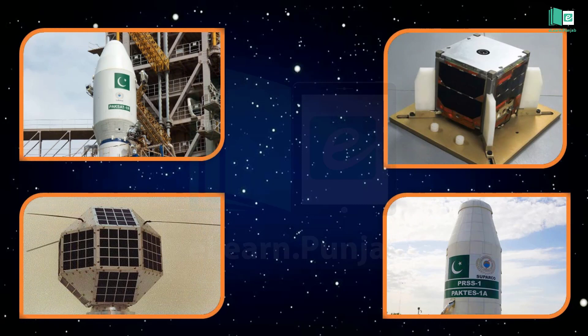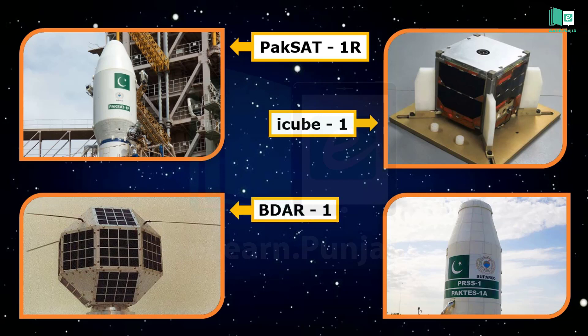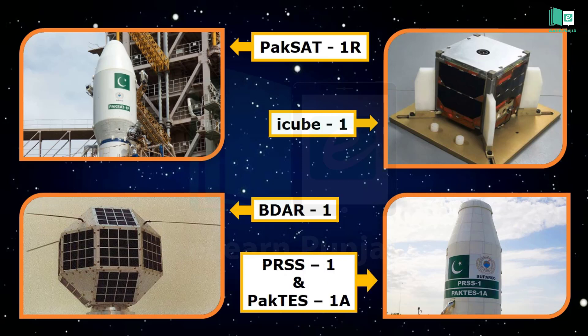Pakistan has shown tremendous work in the area of space science. Until now, five satellites have been sent to space with the help of different countries for different purposes: PAKSAT-1R, iCube-1, Badr-1, and two recently launched satellites called PRSS-1 and PAKTES-1A.